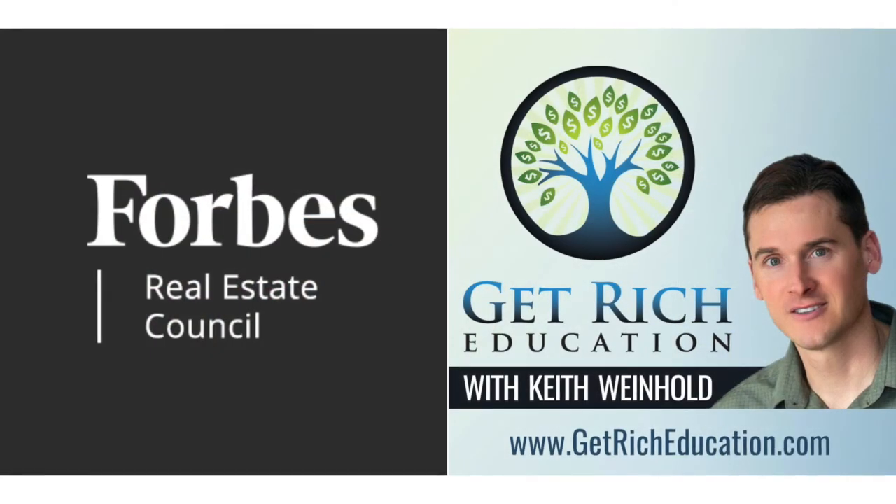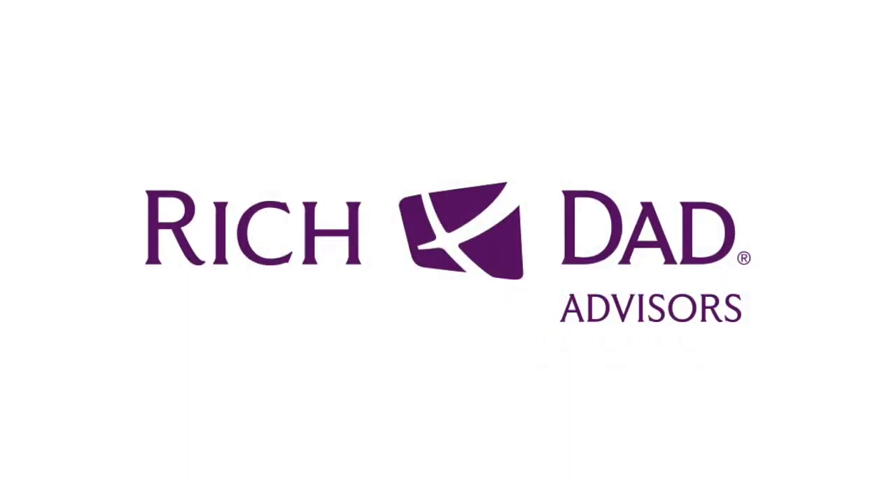Hi, my name's Keith Weinhold. I'm the host of the long-running Get Rich Education podcast, so you probably know my voice. I'm also a writer at Forbes and a writer for the Rich Dad Advisors.